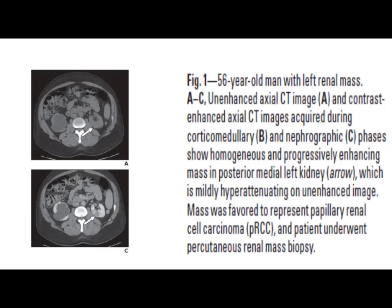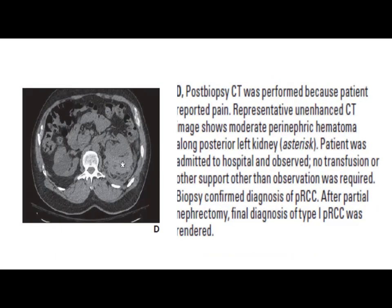This is a CT scan of a 56-year-old male patient with a left renal mass showing a homogeneous and progressively enhancing mass in the posterior medial left kidney, mildly hyperattenuating on the unenhanced image. The mass was favored to represent papillary renal cell carcinoma according to virtual biopsy, and the patient also underwent percutaneous renal mass biopsy. Post-biopsy CT scan showed a large perinephric hematoma and the patient was managed conservatively. Post-biopsy pathology confirmed papillary RCC, and after surgical resection the final diagnosis of type 1 papillary renal cell carcinoma was made.